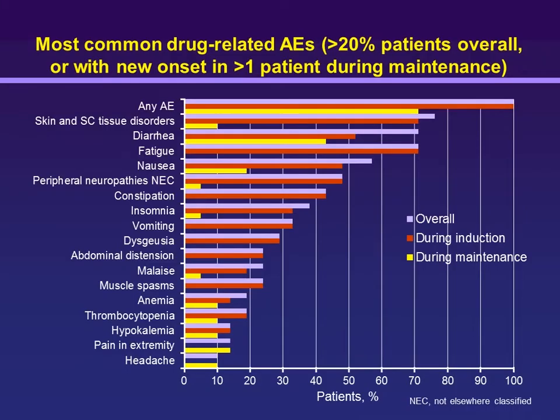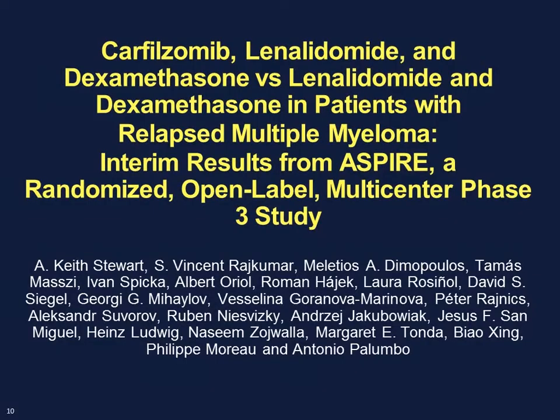In terms of side effect profile, not very different from subcutaneous weekly bortezomib — essentially some diarrhea, fatigue, nausea, and very little peripheral neuropathy, with most cases being non-severe. Ixazomib is now being tested in phase III trials for upfront non-transplant-eligible patients, in the relapsed setting, and as maintenance therapy after autologous transplant. It is not yet an available agent.